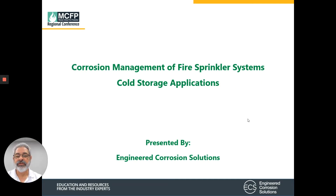My name is Bill Ehren. I'm the Director of Training for Engineered Corrosion Solutions, and I want to thank you for taking time out of your schedule to meet with us today. What we'd like to discuss is corrosion management for fire sprinklers in a cold storage application.